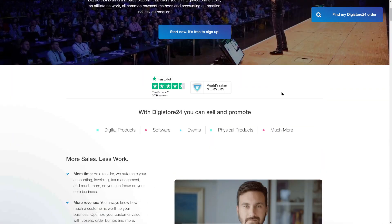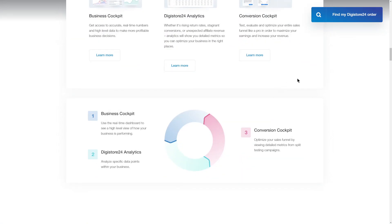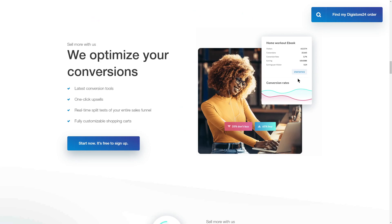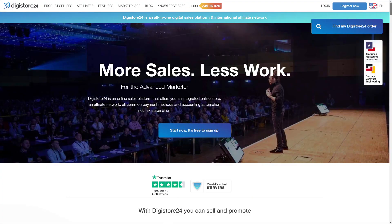Now that you know what affiliate marketing is, let's talk about digistore24.com. This is an affiliate marketplace with thousands of different affiliate offers to promote from all over the world. It's a European-based website, but it's available worldwide — so no matter where you're coming from, chances are you will be able to access the Digistore24 marketplace and promote their offers. They've been around for a very long time.